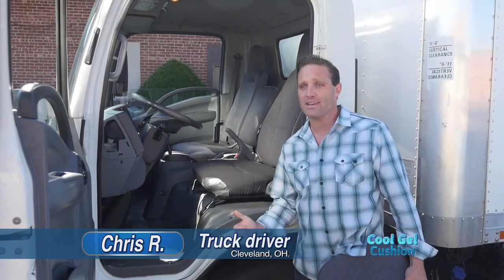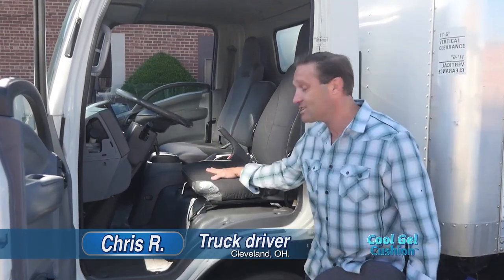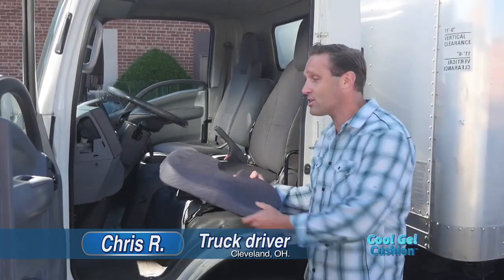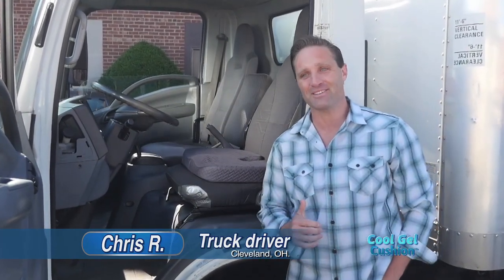As a truck driver, I spend all day in this cab, and I can tell you two things: this cab is hot, and these seats are hard as a rock. But since I got the Cool Gel Cushion, my back feels great and my bottom stays cool.